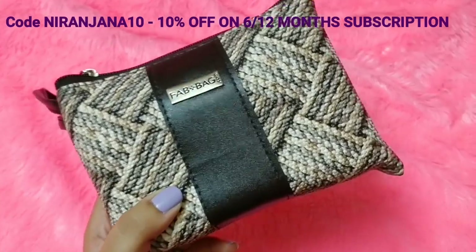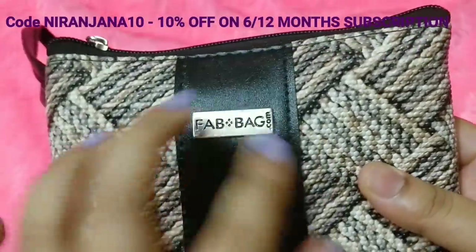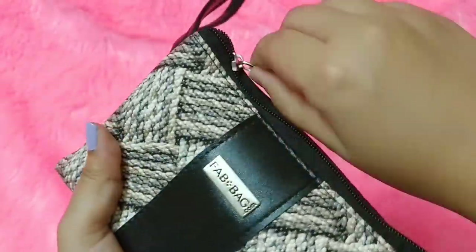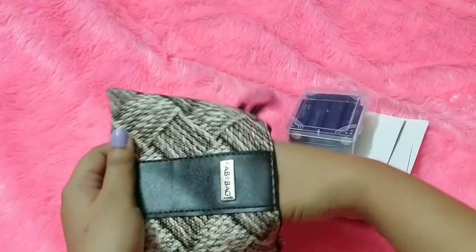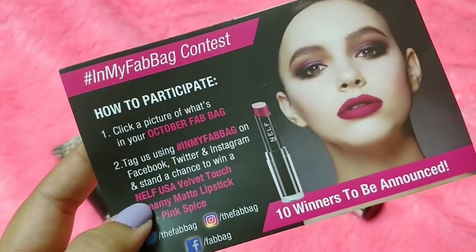So this is the bag — there are two or three different designs available in different colors, but the design remains the same. The material is really nice, like a faux leather, and it can be used as a wristlet as well. I could actually carry it outside. I like the print and the quality, and inside I can see all the products.